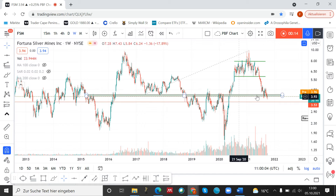This level acted several times as resistance and also several times as support. So this level at around $4 is very, very significant for this stock.